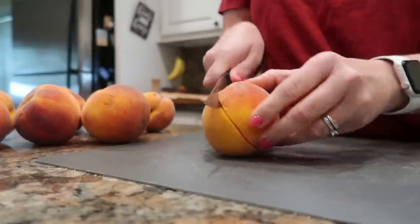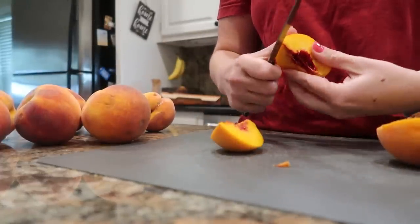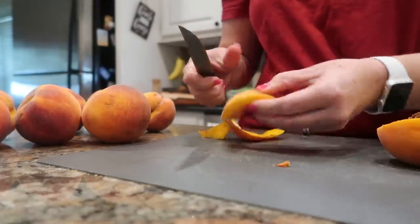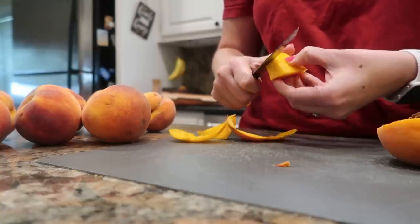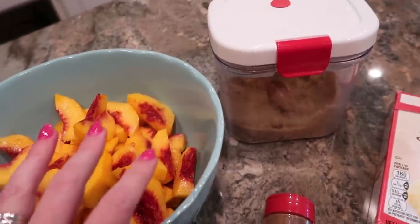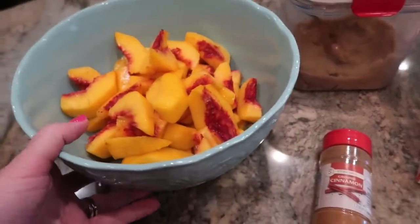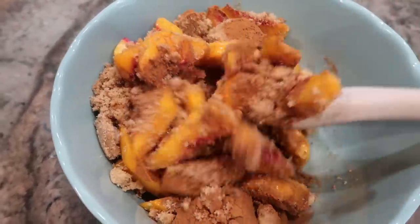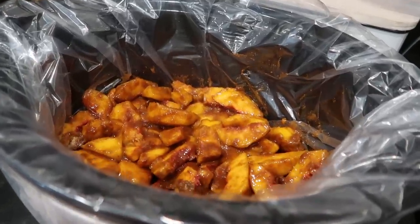The recipe calls for four cups of fresh peaches. I just peeled and sliced up what I had left — probably about seven or eight peaches — and I'm going to toss those with three quarters of a cup of brown sugar and two teaspoons of cinnamon, then put them in the bottom of my slow cooker. I'll probably also use a slow cooker liner for this recipe as well.